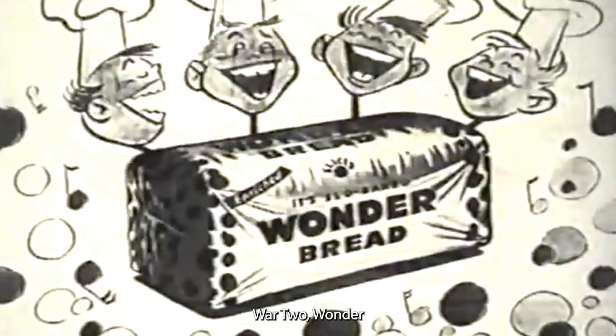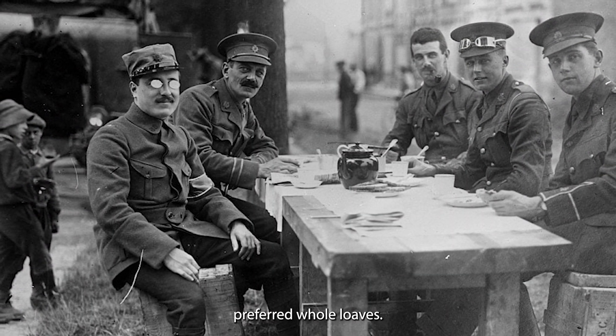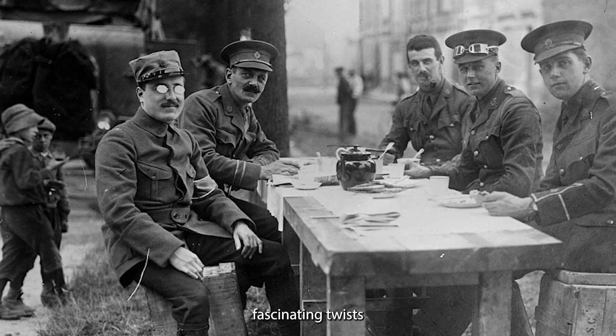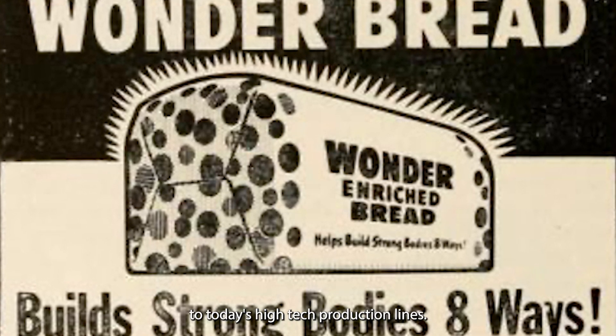Did you know that during World War II, Wonder Bread was sold unsliced for two years? It wasn't because people suddenly preferred whole loaves. The real reason might surprise you, and it's just one of the many fascinating twists in the story of this iconic bread's journey from 1921 to today's high-tech production lines.